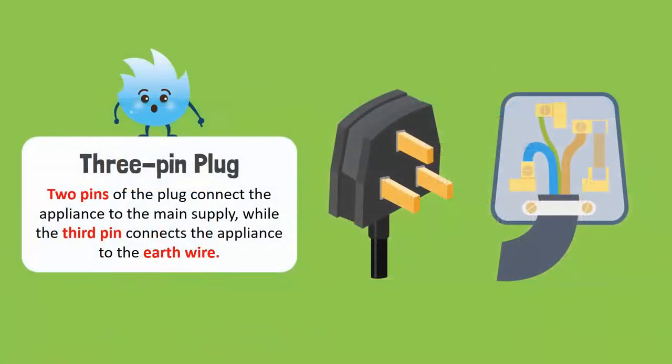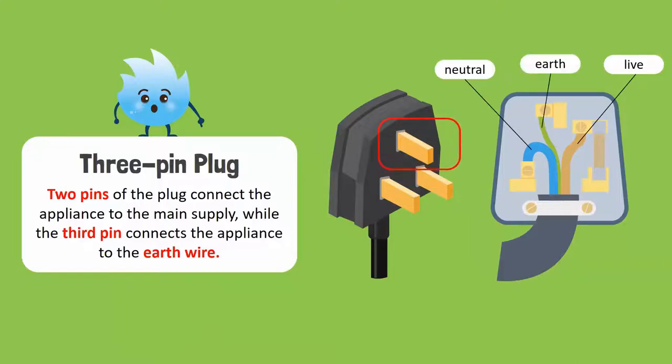Let's discuss the 3-pin plug. Two pins of the plug connect the appliance to the main supply, while the third pin connects the appliance to the earth wire. The earth wire sends excess current into the ground, thus preventing electric shocks.